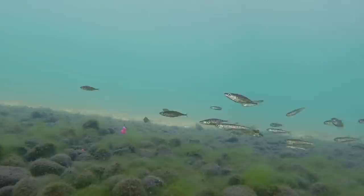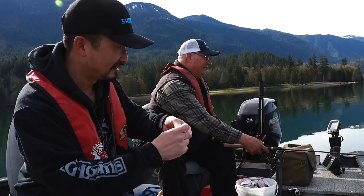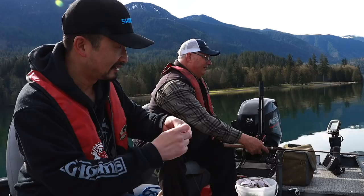So this lake is pretty diverse — it's got a good diversity of species. It's got pike minnows, it's got peamuck chub, suckers, bull trout, sculpin, cutthroat, even some kokanee.